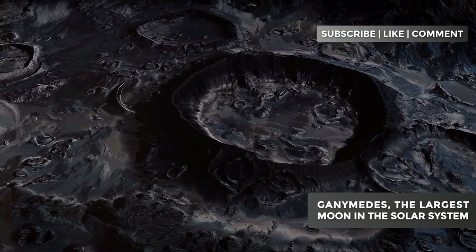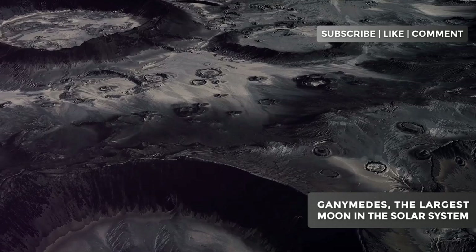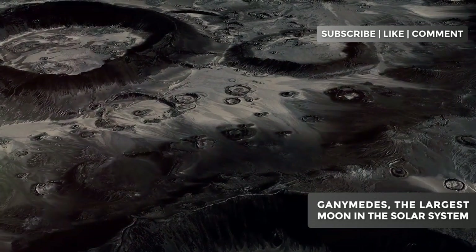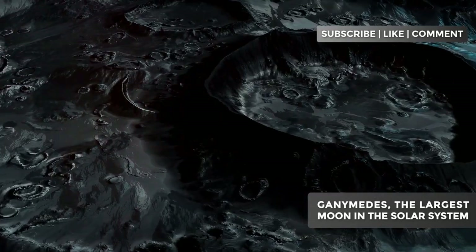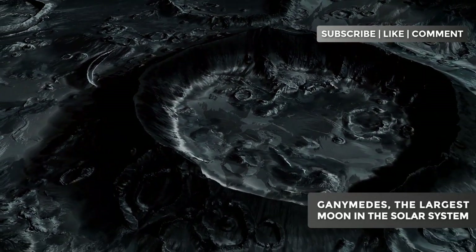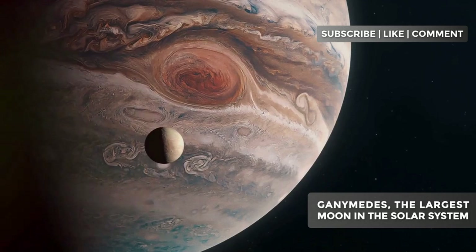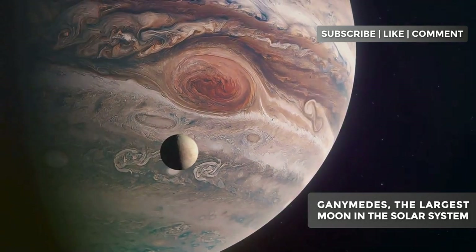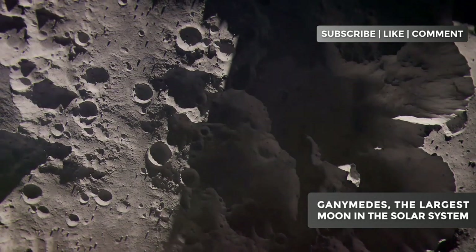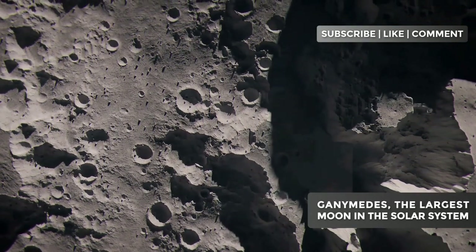Some scientists suggest these grooves may be the result of ancient fault systems, similar to those we see on Earth, but on a truly galactic scale. The composition of Ganymede's crust is predominantly water ice, but it's not ordinary ice. Under the intense pressures and extremely low temperatures on Ganymede's surface, ice behaves more like rock. Imagine mountains and canyons carved from a material that, on Earth, we use to cool our drinks.